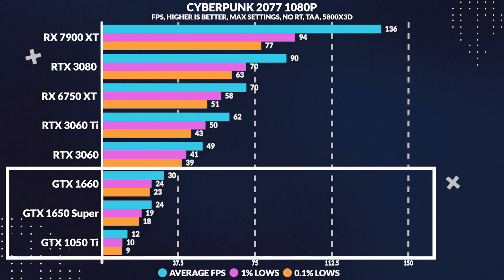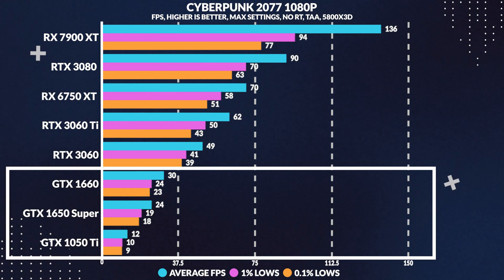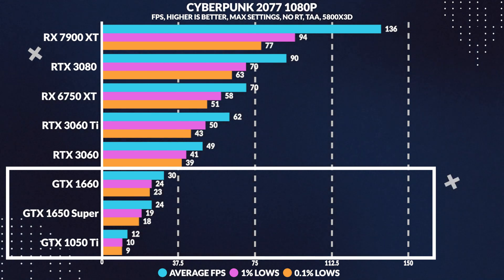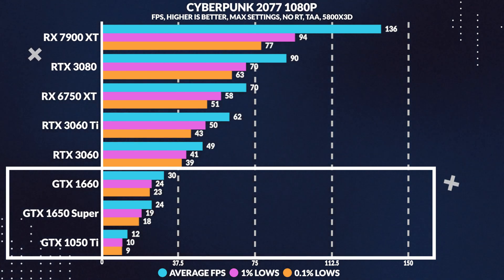In Cyberpunk 2077, we found that the GTX 1050 Ti loses to the GTX 1650 Super by an impressive 49% in average frames per second. This just goes to show the significant performance difference between these two graphics cards.